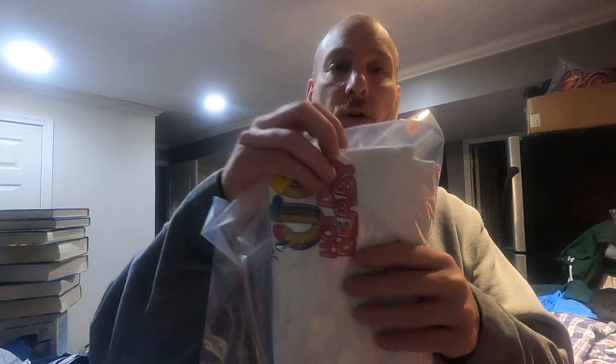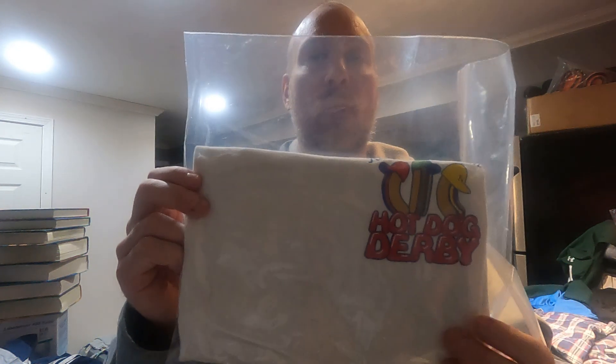Next up we have a Hot Dog Derby t-shirt — this was a giveaway at Kauffman Stadium a while back. It's a size medium. This one sold for fifteen dollars plus $5.50 shipping. I picked it up for two bucks at a thrift store, so again more profit — that's what we're shooting for.